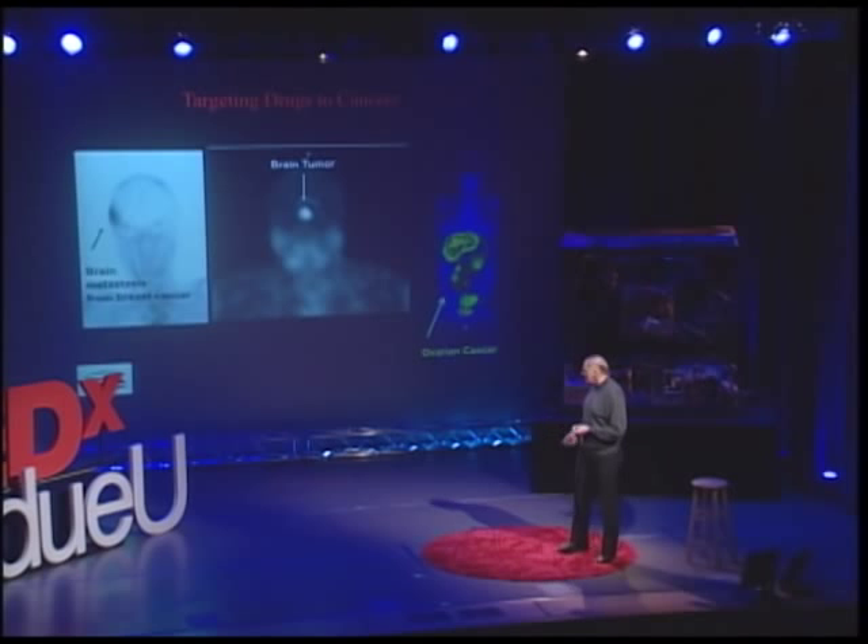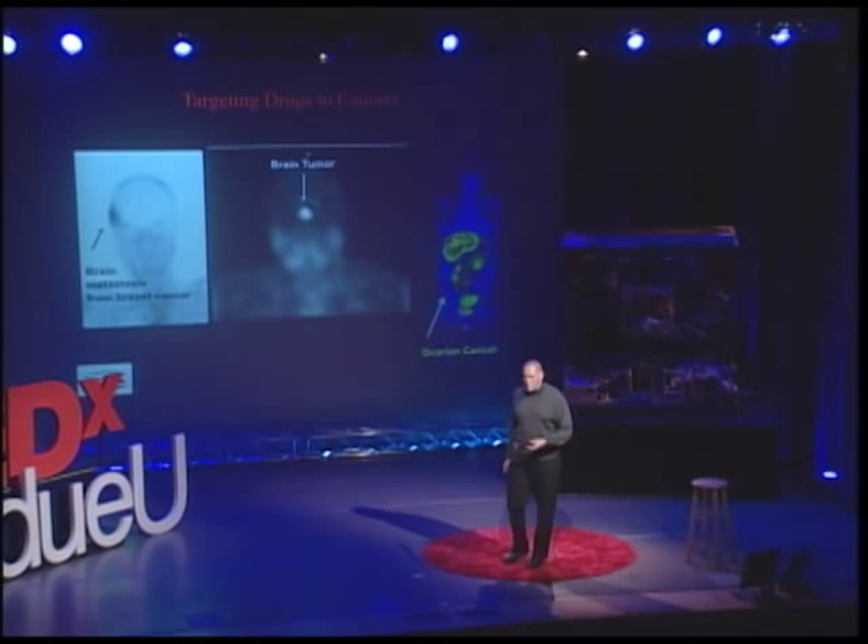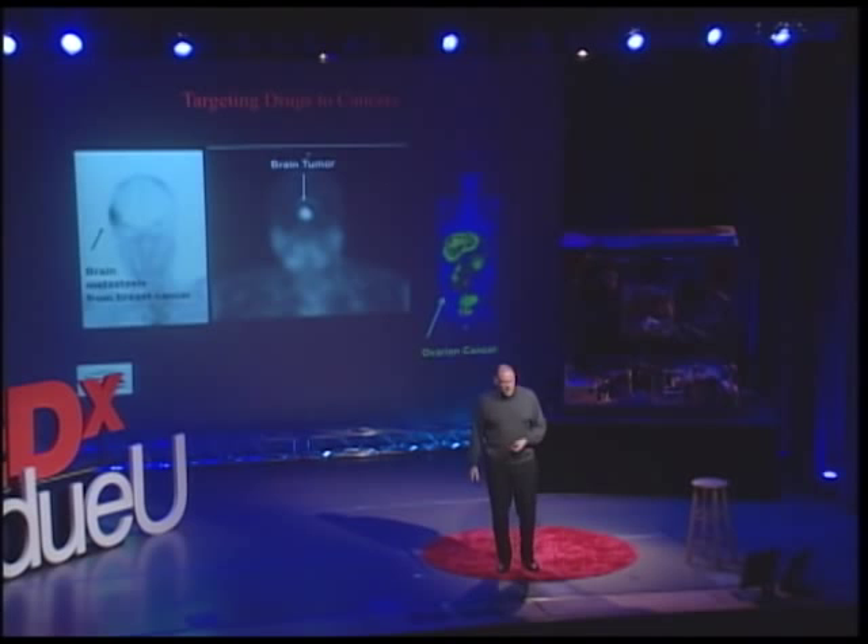On the right, you'll see another cancer patient with ovarian cancer that's spread throughout the peritoneal cavity. Again, it's not going to the brain, the heart, the lung, the liver, the spleen, and so forth — it's going to the cancer.